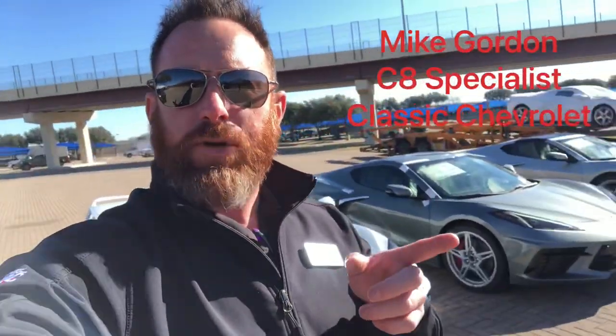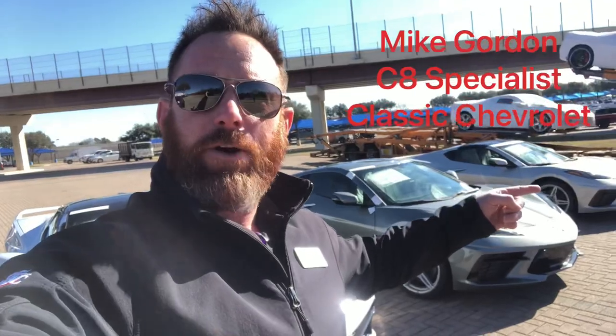How's it going guys? This is Mike Gordon over at Classic Chevrolet in Grapevine. We've got a special video for you guys today. We're going to do a side-by-side-by-side comparison of three of the grey colors: Ceramic Matrix Grey Metallic, Hypersonic Grey, and over there on the end we're going to have the Silver Flare. Pay attention, it's going to be a good video.